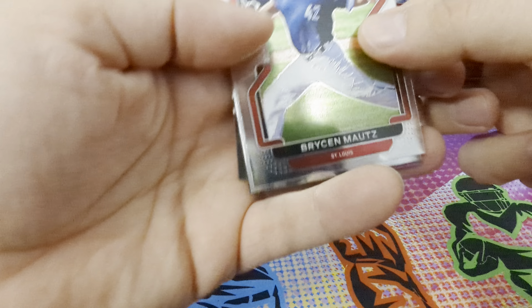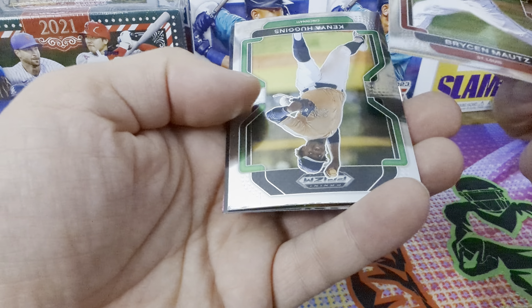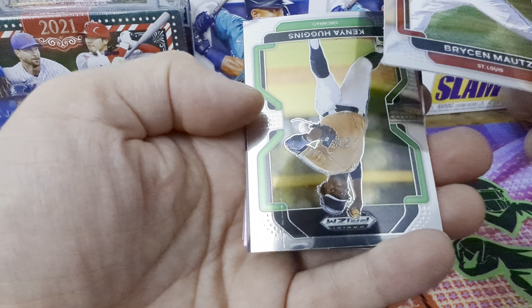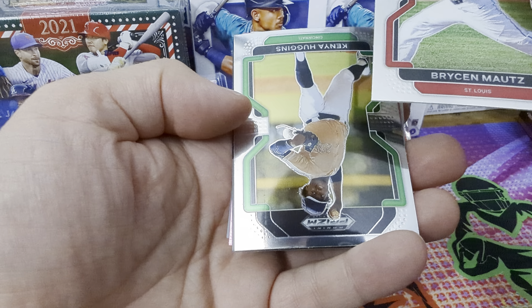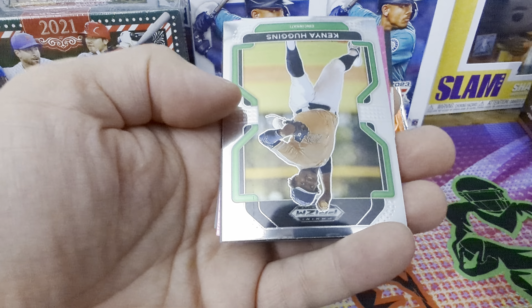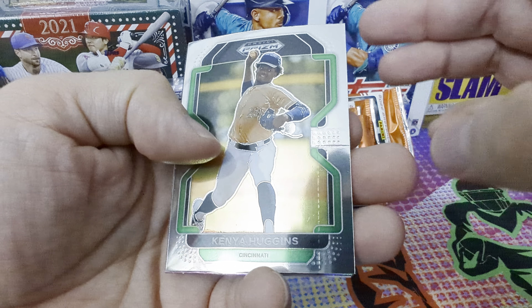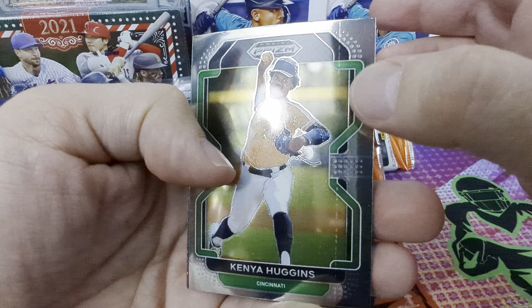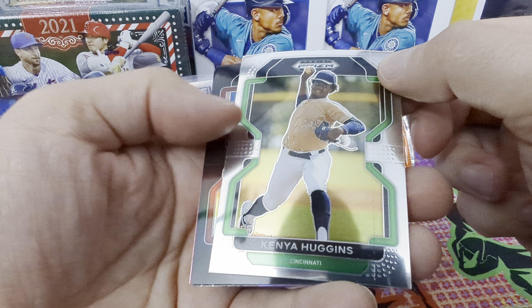I always have such bad luck with Prism quality control, so we'll see. As soon as I say something — look at this card, it's all got those little roller marks all over it, just ruining the card.